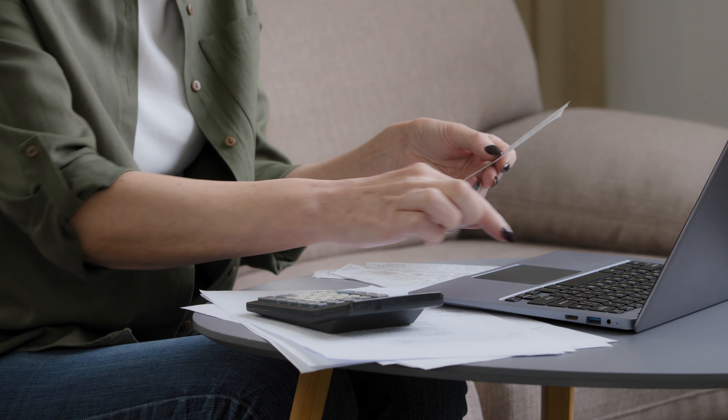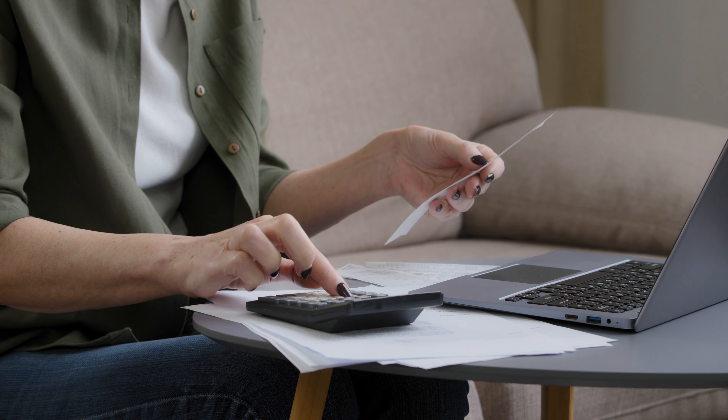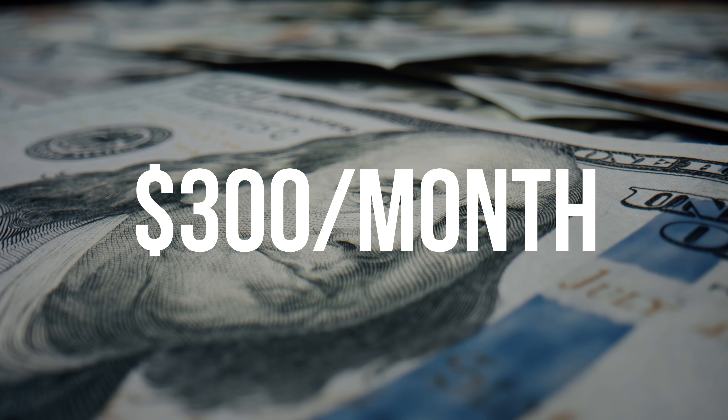That $969 monthly margin sounds really good, and I actually think this is one of the better cars to list on the platform because of the room in the margin. But there are a few things you need to account for when looking at these numbers. You want to subtract things like insurance — maybe $50 to $100 per month — any cleaning, maintenance, and delivery costs. Even if you subtract a generous $300 per month for insurance, cleaning, and miscellaneous running costs, you're still looking at a $669 margin on the car.